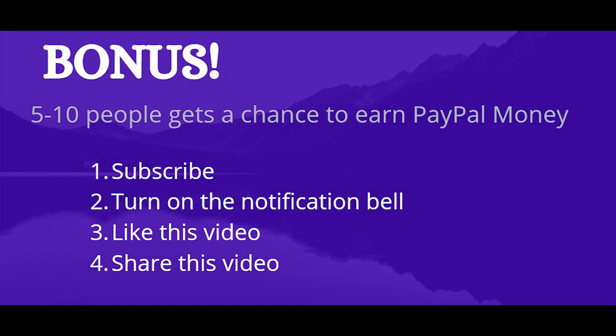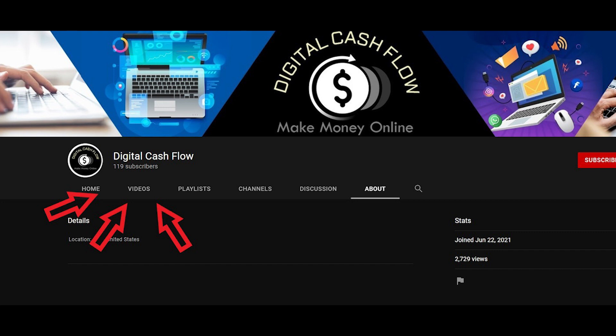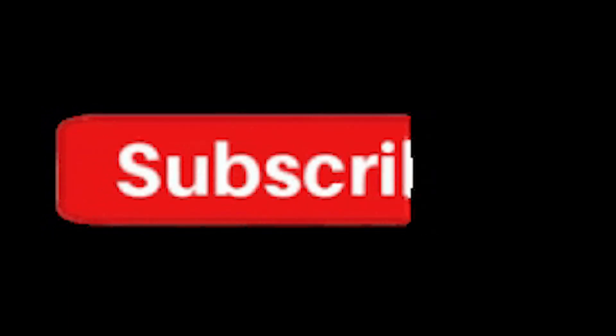All you gotta do is subscribe to this channel, turn on the notification bell, like this video, and share this video out to your friends. Once you're done with everything, leave your best comment down below and I'll pick 10 people to send referrals to — $50 referrals straight into your PayPal account. If you think today's video is too difficult and you want something easier to help you make money online, make sure you go ahead and click on my other videos. Don't forget to subscribe to my channel and turn on the notification bell if you want to see more money making videos. Click on the next video and I'll see you there.